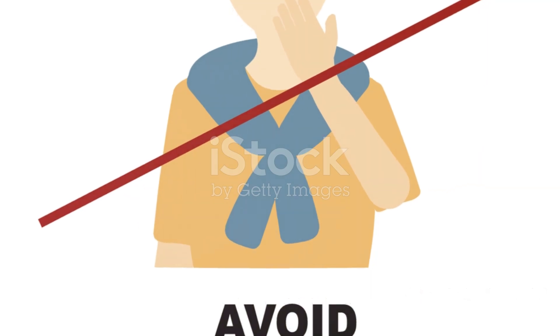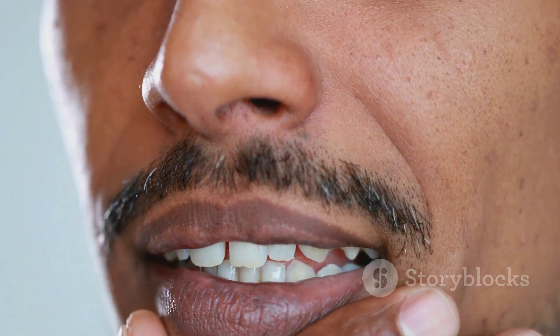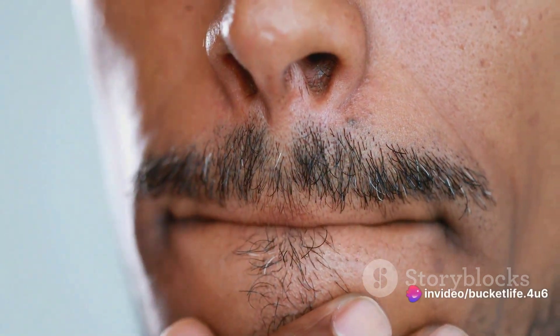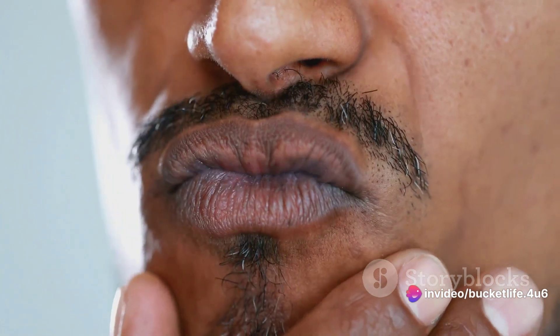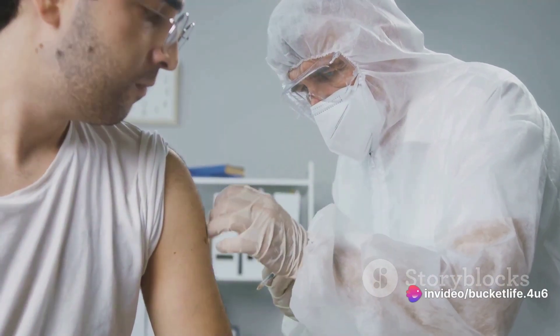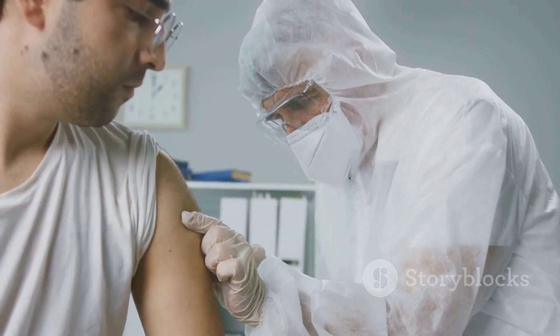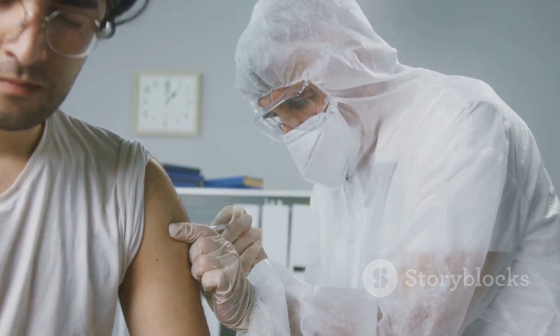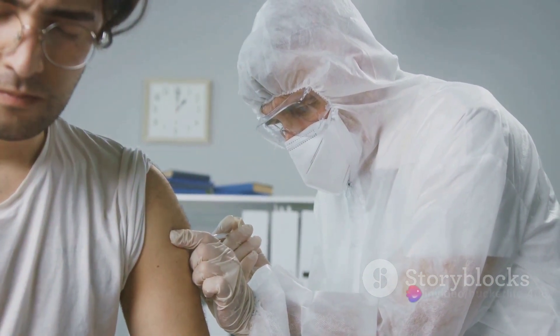Maintaining physical distance is another crucial point. Strive to keep a distance of at least 1-2 meters from individuals, especially those who are ill or showing symptoms of infectious diseases. Avoid touching your face. Refraining from touching your eyes, nose, and mouth with unwashed hands can help prevent the spread of viruses and bacteria.